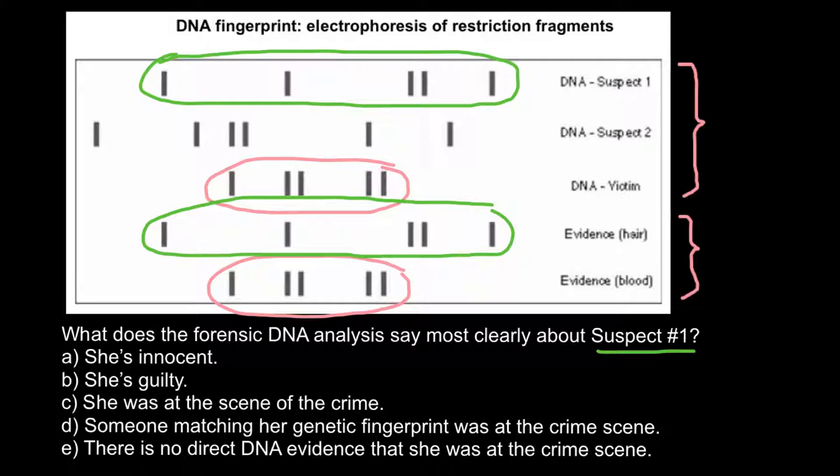So which answer should we choose? Answer A: she is innocent — a nonsense answer. Answer B: she is guilty. Answer C: she was at the scene of the crime. Answer D: someone matching her genetic fingerprint was at the crime scene. Answer E: there is no direct DNA evidence that she was at the crime scene. This is impossible because only identical twins may have the same fingerprint, and the probability that a random unrelated person has the same DNA fingerprint would exceed the number of people on our planet — so every DNA fingerprint is unique.